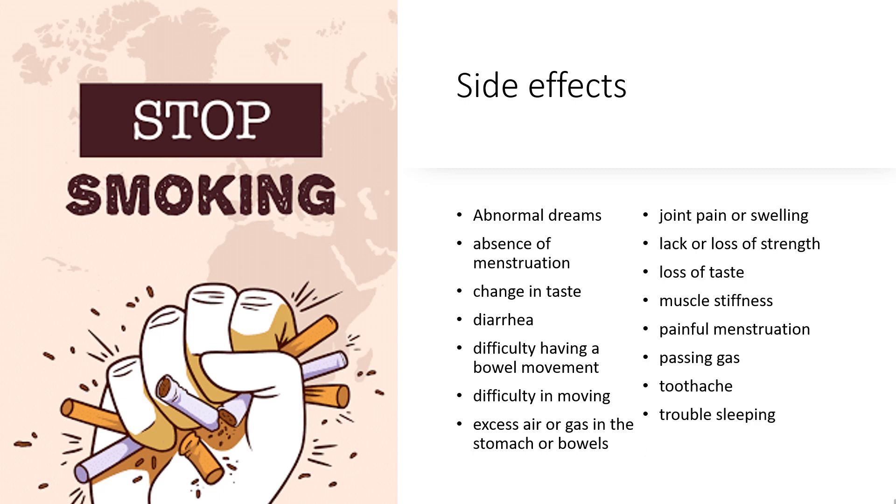Side effects include: abnormal dreams, absence of menstruation, change in taste, diarrhea, difficulty having a bowel movement, difficulty in moving, excess air or gas in the stomach or bowels, joint pain or swelling, lack or loss of strength, loss of taste, muscle stiffness, painful menstruation, passing gas, toothache, and trouble sleeping.